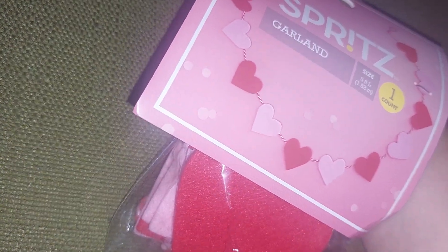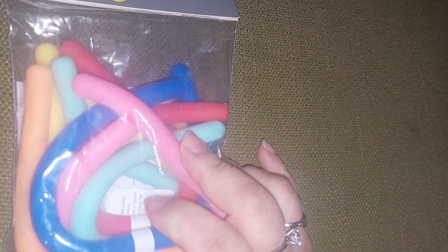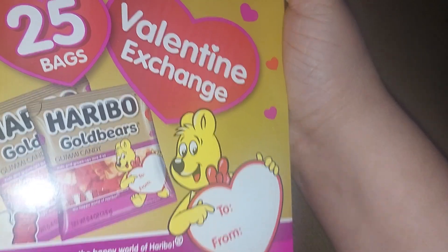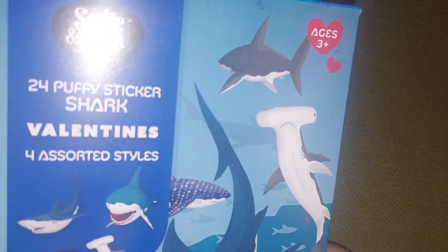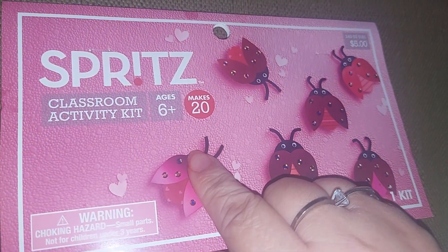I got this garland — it was only three dollars and I like it because it's just hearts. I'm going to put it around my hutch. I got these noodles — they're the Spritz ones — my son likes to fidget with them. This one has 25 gummy bears for his class. These are the dinosaur Valentine's Day cards I picked for him, and the shark ones since he likes Jaws and sharks.